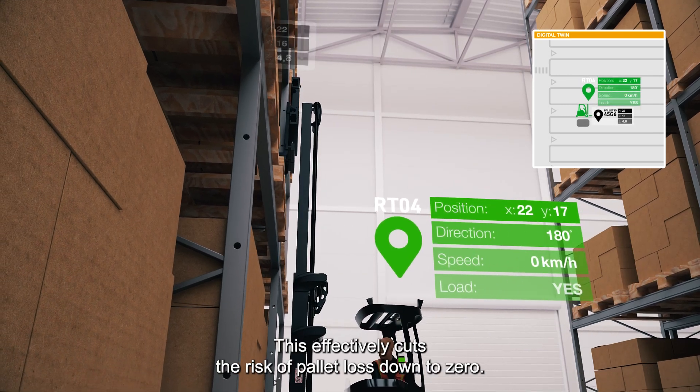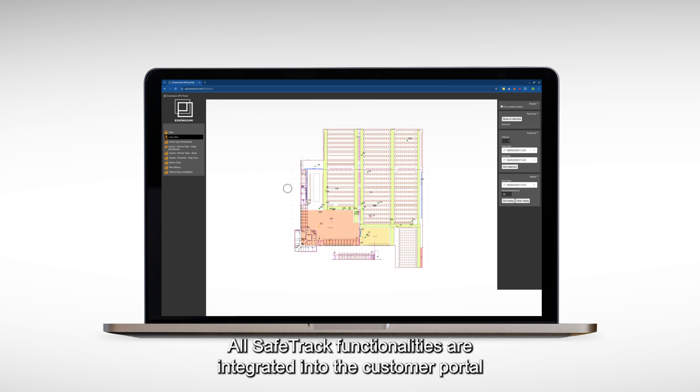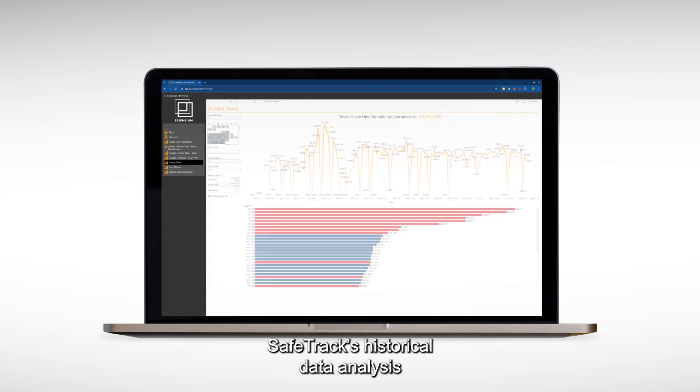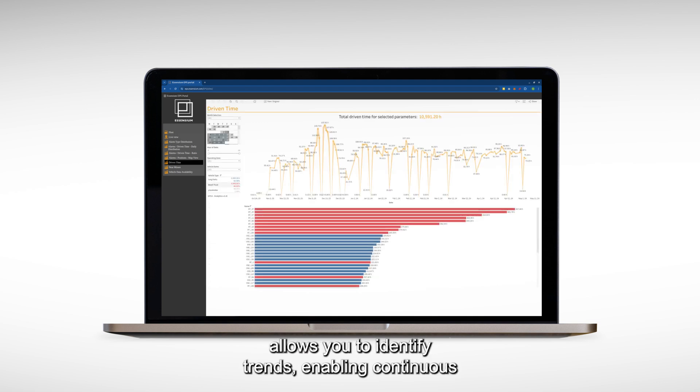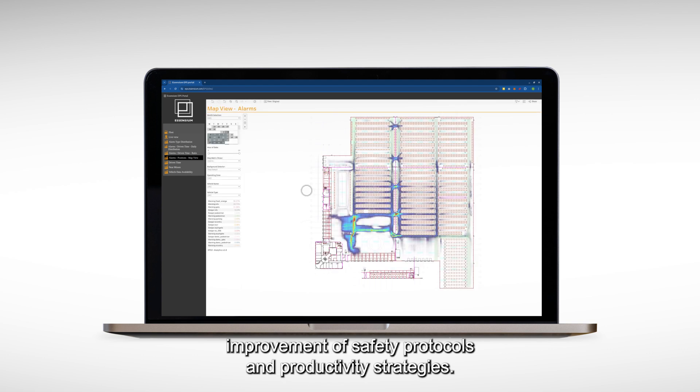This effectively cuts the risk of pallet loss down to zero. All SafeTrack functionalities are integrated into the customer portal and can be monitored by a supervisor at any time. SafeTrack's historical data analysis allows you to identify trends, enabling continuous improvement of safety protocols and productivity strategies.